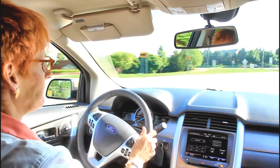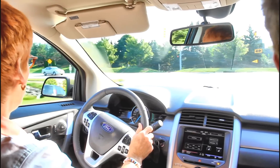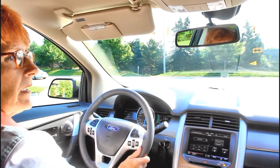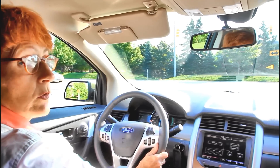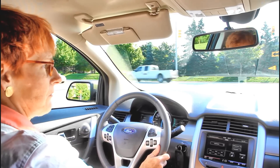Susan, how are you finding the handling on this? The handling is excellent — it's a very easy vehicle to drive, and you really do not notice the turbo at all. It's very smooth and it's shifting almost effortlessly. It feels almost like it's floating.